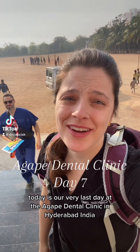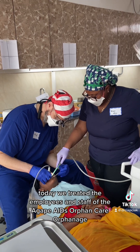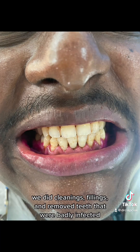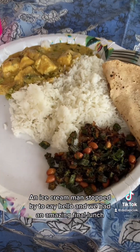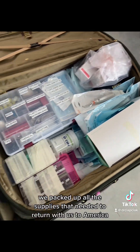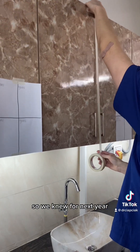Today is our very last day at the Agape Dental Clinic in Hyderabad, India. Today we treated the employees and staff of the Agape AIDS Orphan Care Orphanage — most of these folks had never seen a dentist. We did cleanings, fillings, and removed teeth that were badly infected. The ice cream man stopped by to say hello and we had an amazing final lunch. After all the staff was seen, we packed up all the supplies that needed to return with us to America, and we organized the clinic and marked what was in each cabinet so we'd know for next year.